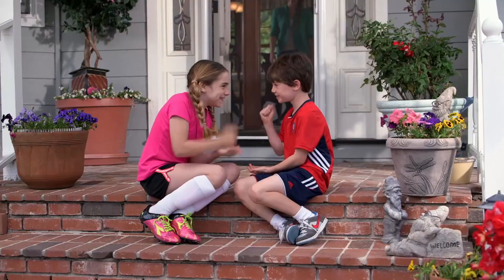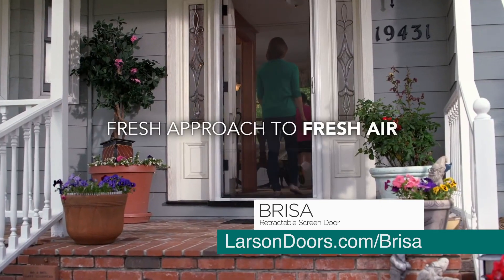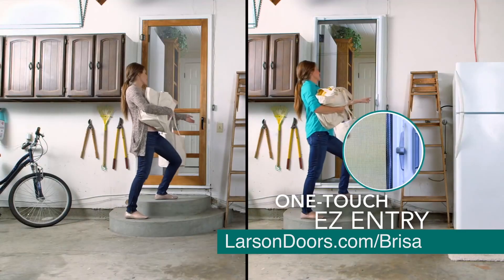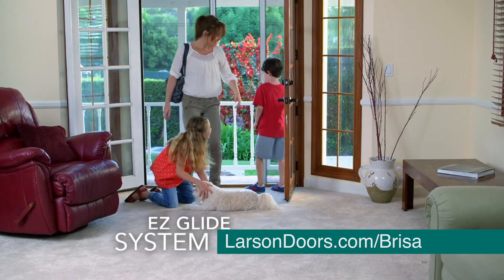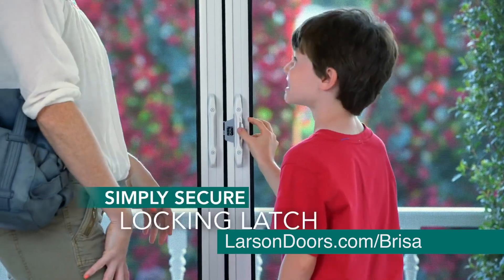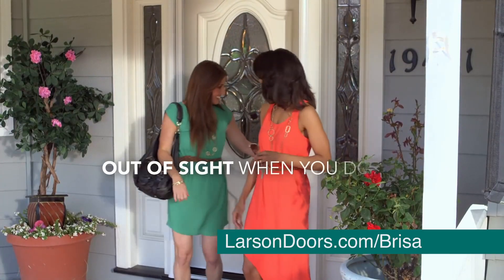Now there's a better and more convenient solution with the Breeza Retractable Screen Door by Larson. Breeza brings a fresh approach to fresh air. Our one-touch entry and auto-slide open create easy access, and locking is a simple secure-and-latch. The Breeza screen door is there when you need it, out of sight when you don't.